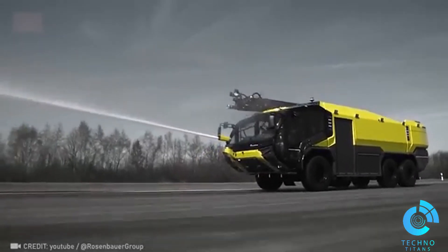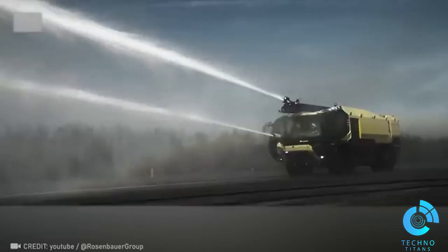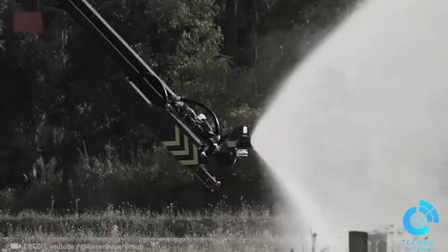This formidable firefighting powerhouse pumps out 2,400 gallons of water per minute, covering distances up to 330 feet. Its ability to combat intense flames is truly remarkable.